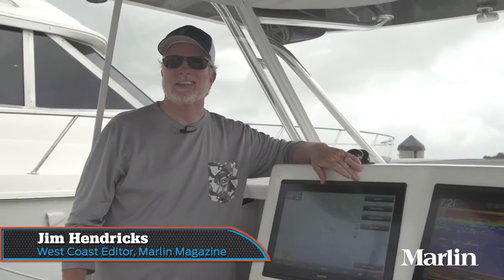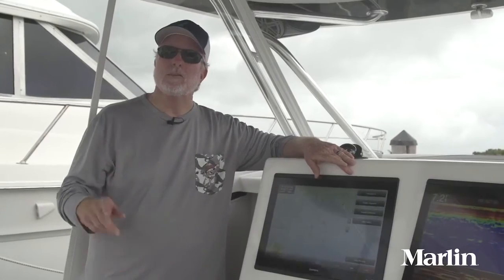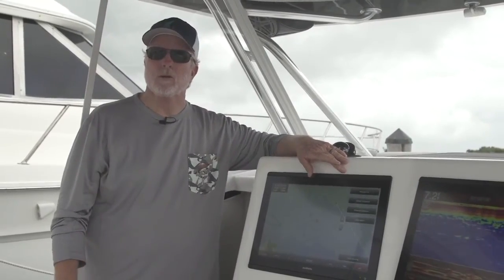Hi, I'm Jim Hendrix with Marlin Magazine. Today I'm aboard the Contender 39 Fish Around. This boat offers a unique combination — it's a great tournament fishing boat and it has a great cabin for overnighting with family. I'm going to show you all the great features, but first let's look at our performance data from earlier today.